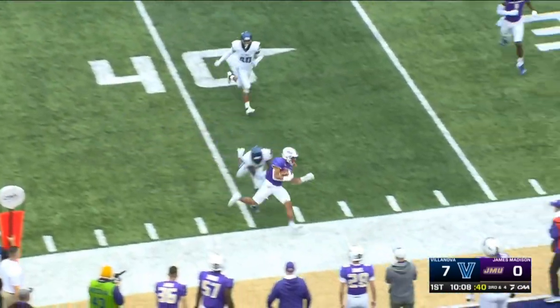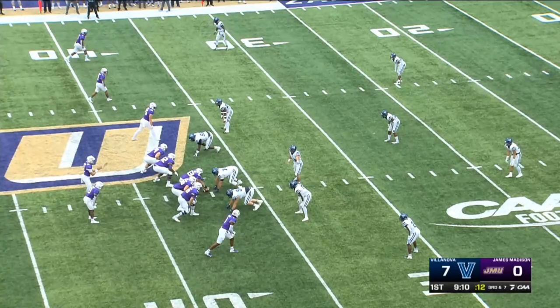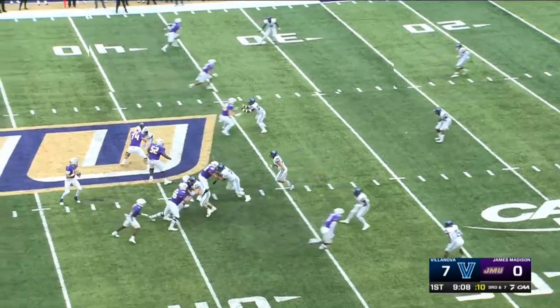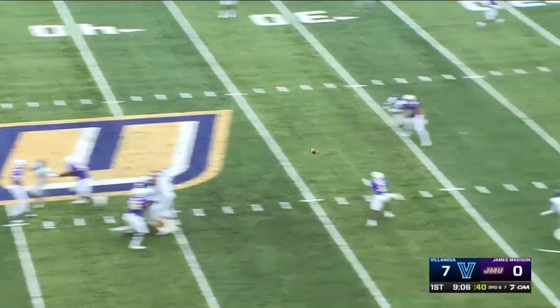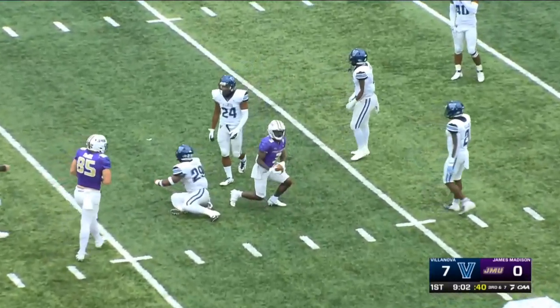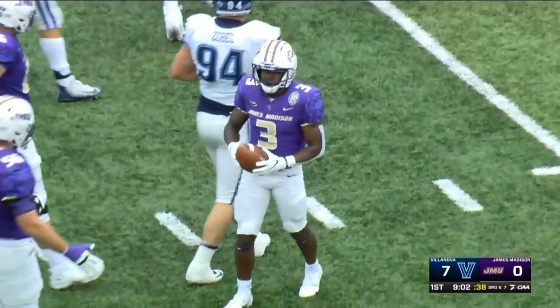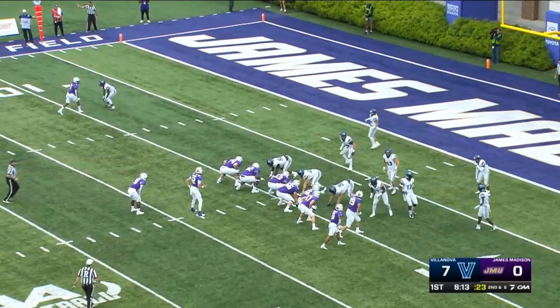Thornton's first catch of the day. Johnson, all alone in the backfield, gets it loose and that is caught by Van Hoar somehow — looked like he got jarred and still managed to maintain his focus.